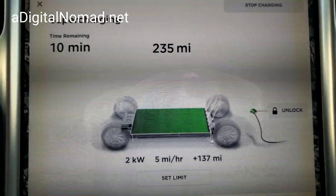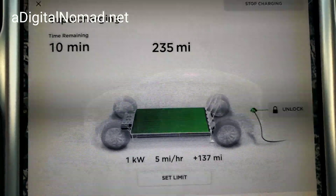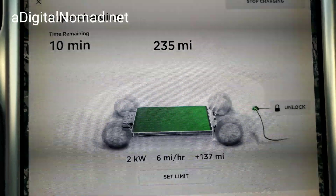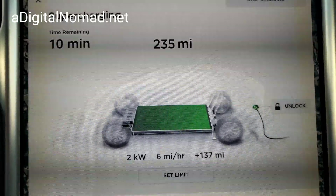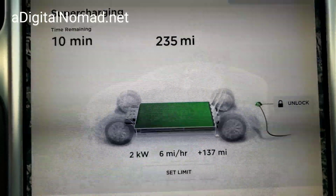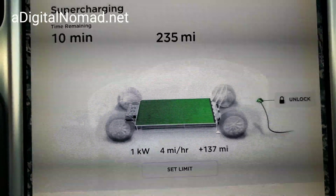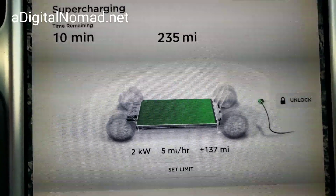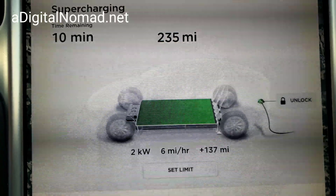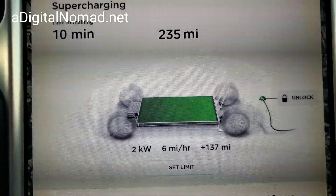I'm guesstimating that my range loss is going to be — I'm thinking the maximum I could ever get, if I waited for another hour or more, would be like 239, and that's totally impractical. If we go from the rated 259 from the factory to 239, that means I've got like a 7.7% range loss. Let's say 8%. I don't even know if we get to 239 — it might even be more, like 8-10% really.